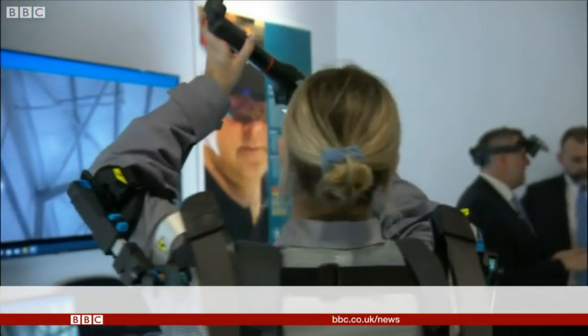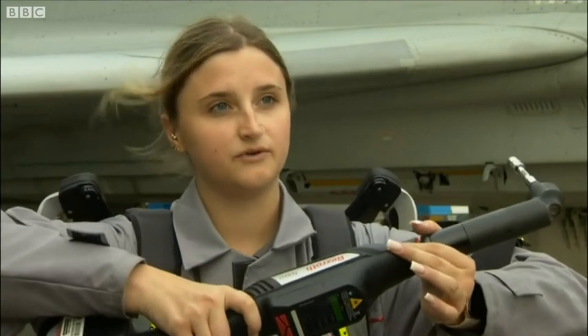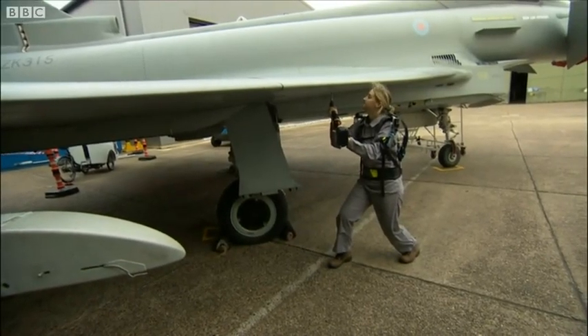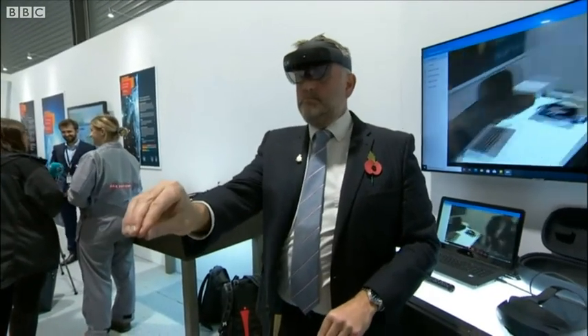Exoskeletons to take the strain for technicians like Alicia. How does it feel to wear? So if I were to lift my arms up, it kind of holds them in place for me, so I don't have to put in any effort at all. I won't have to take as many breaks if I'm working underneath the aircraft with my arms lifted up for long periods of time.